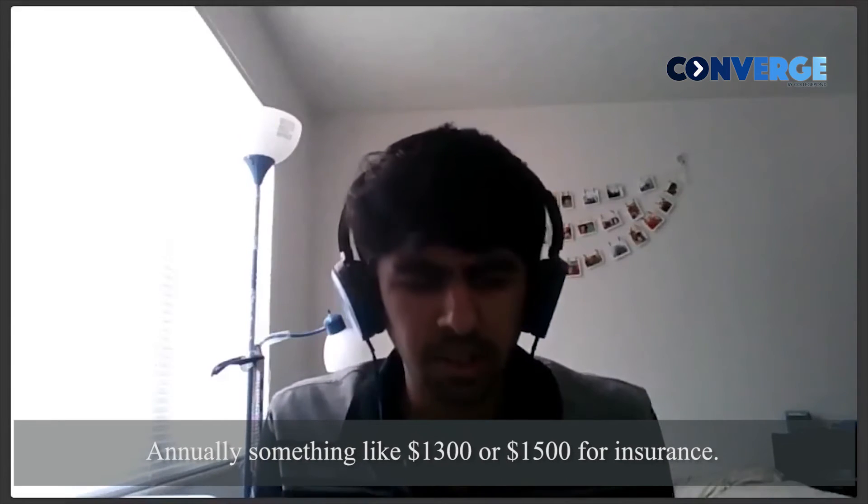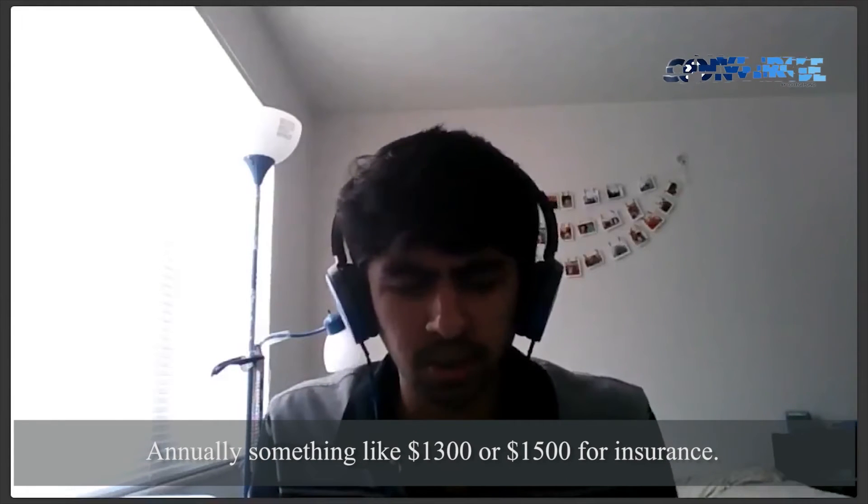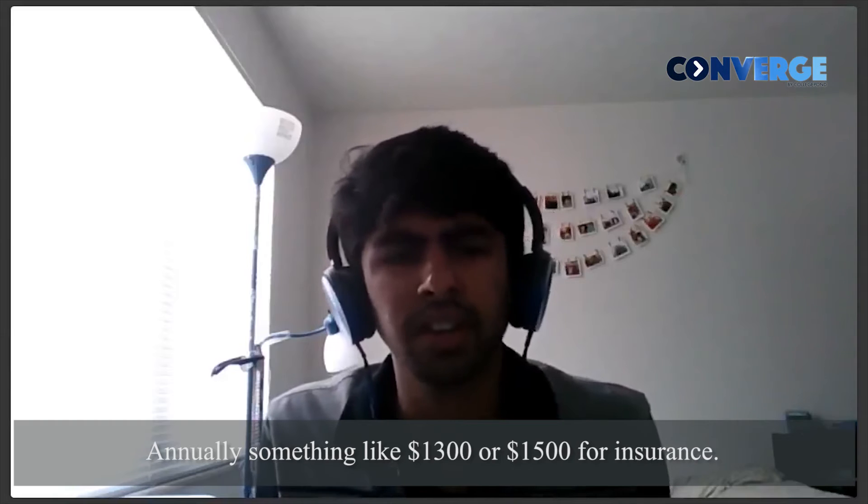Annually, it's something like $1,300 or $1,500, I think.